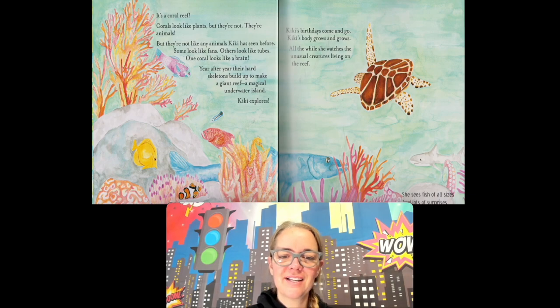Kiki explores. Kiki's birthdays come and go, and her body grows and grows. All the while she watches the usual creatures living on the reef. So Kiki is getting older and older.